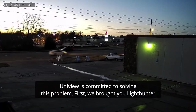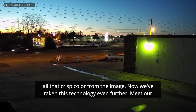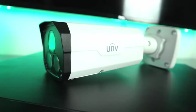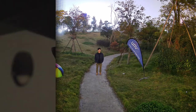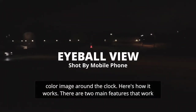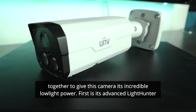First, we brought you LightHunter Illumination. But even LightHunter cameras would flip on their IR lights at night, draining all that crisp color from the image. Now we've taken this technology even further. Meet our newest full-color security camera, ColorHunter. With ColorHunter security cameras, you can finally enjoy a high-quality and detail-rich color image around the clock.